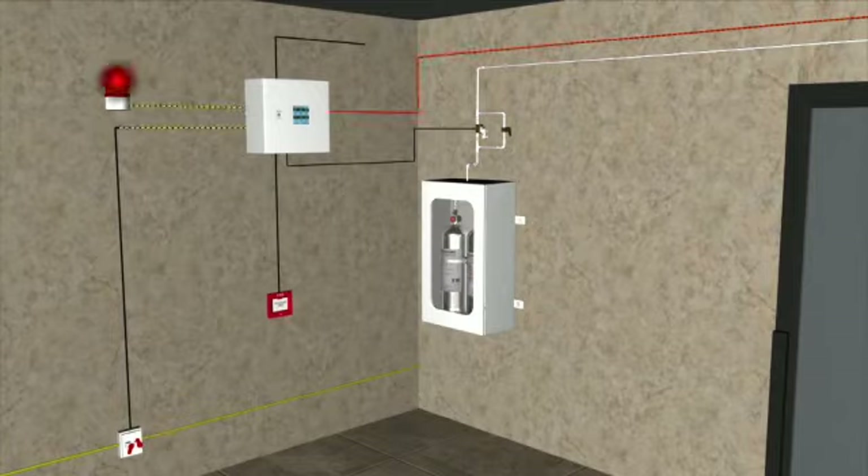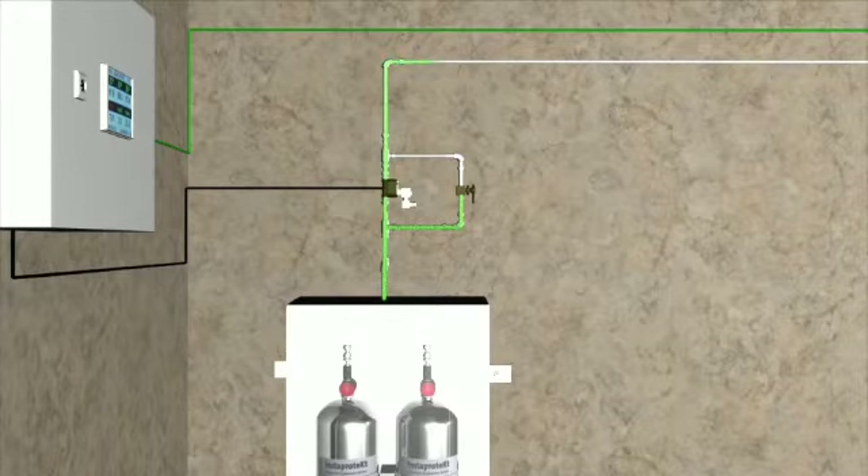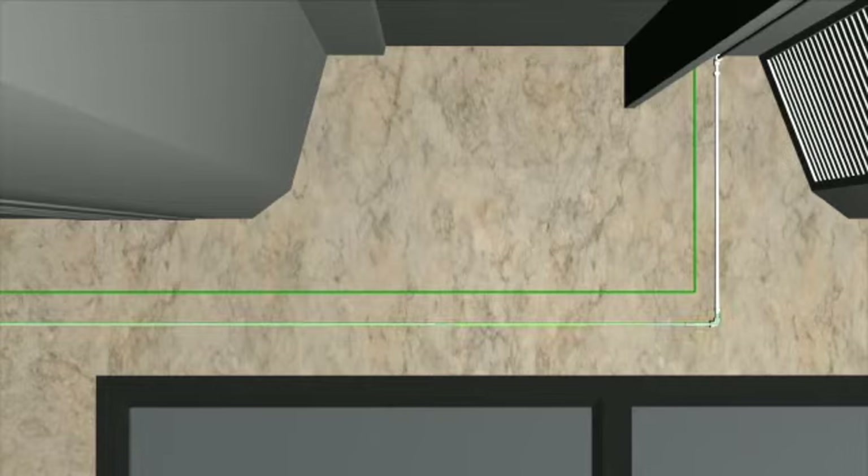The gas shut-off valve and solenoid valve integrated on the cylinder are activated. As soon as the solenoid valve opens, wet chemical is discharged through the piping to the nozzles over the kitchen equipment, plenum, and even inside the duct.